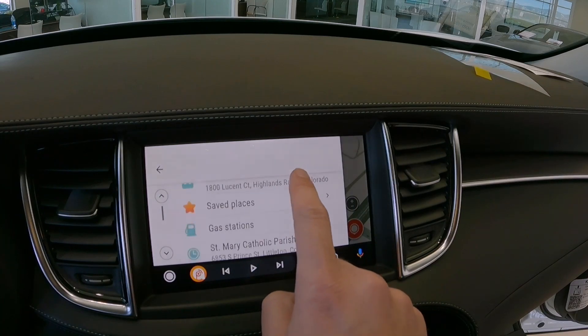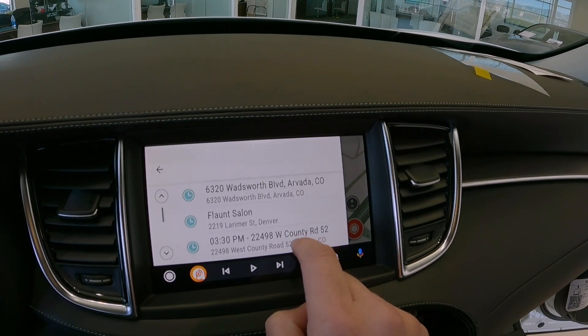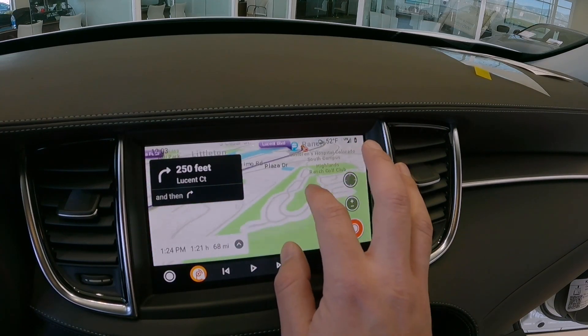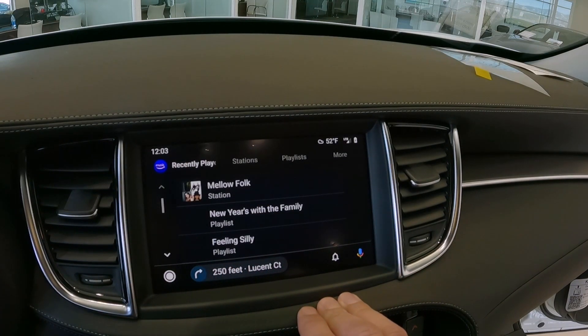It does have full integration for any type of app that you're using for media streaming as well as mapping. Everything in Infinity is also a touchscreen, and you can see as I'm scrolling through navigation for a particular destination that I'm able to move around very easily. Applications like Amazon Music, Waze, and your various podcast applications also work as well for the QX50.